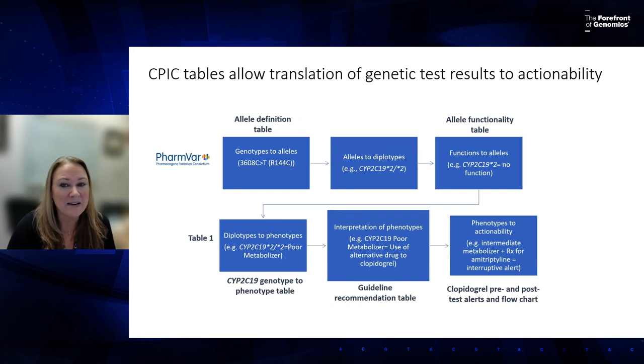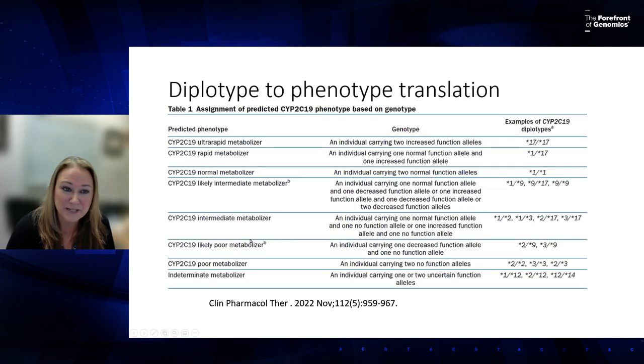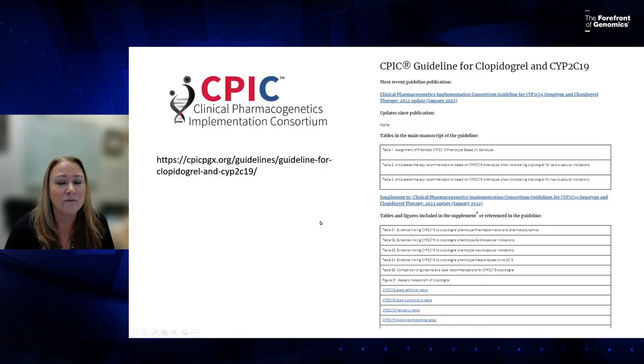We're going to focus on how you get from a diplotype to the phenotype, because most laboratories report using star allele nomenclature — a way to define haplotypes for pharmacogenes. For a busy clinician, I think this is the key step. Michelle will also show a better way to find these recommendations on PharmGKB.